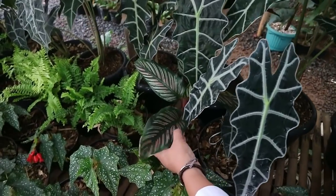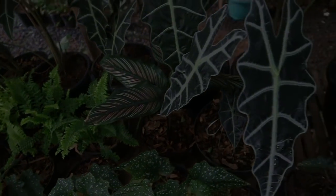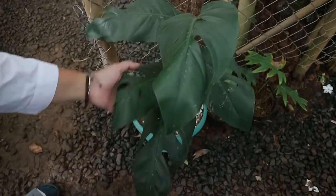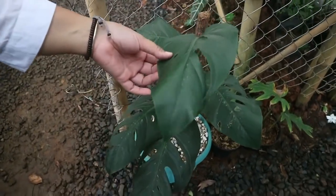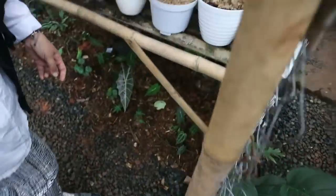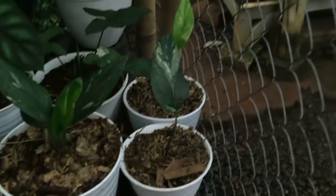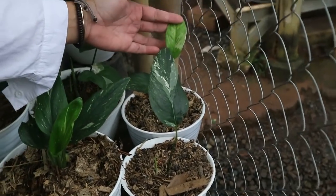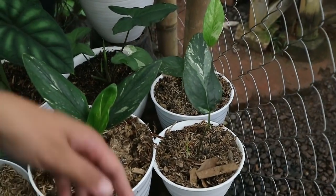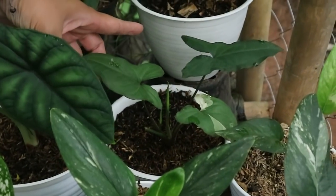This one is called Pinkstrip - 50,000 rupiah. Here's a Monstera - already big, priced at 75,000 rupiah. Now we're entering the collector plant section. Epipremnum Varigata - with two leaves - 150,000. Syngonium Varigata is 100,000.